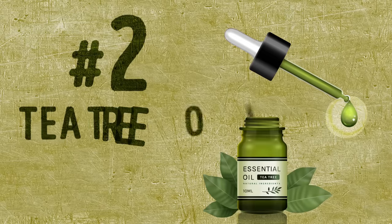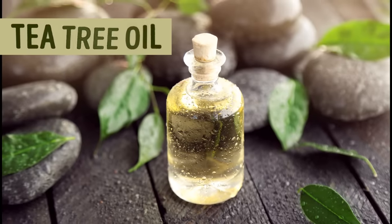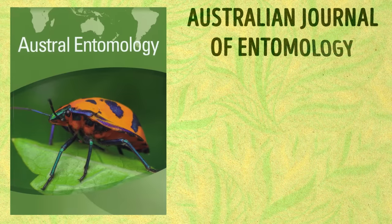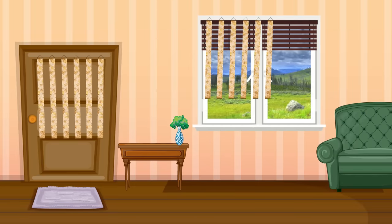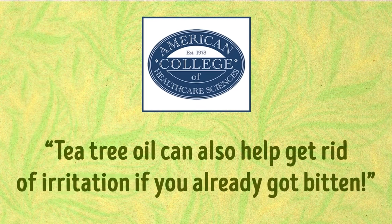Number 2: Tea Tree Oil. While we're on the topic of oils, let's talk about another essential ingredient in fighting mosquitoes. Tea tree oil contains a powerful combination of antiseptic, antimicrobial, and anti-inflammatory properties. A study published in the Australian Journal of Entomology in 2010 showed that repellents which contain tea tree oil are exceptionally effective against mosquitoes. One of the most common ways to use it is to soak ribbons in tea tree oil and hang them around your windows and doors to prevent mosquitoes from even entering the house. According to the American College of Healthcare Sciences, tea tree oil can also help get rid of irritation if you already got bitten.